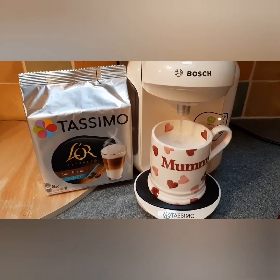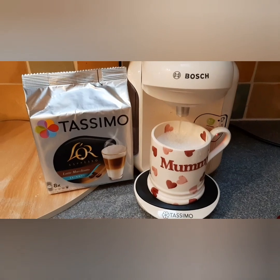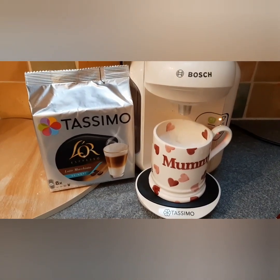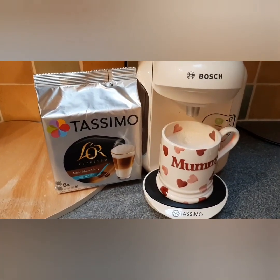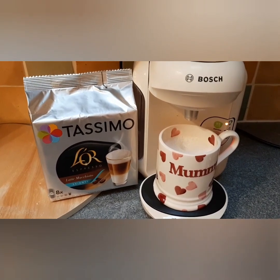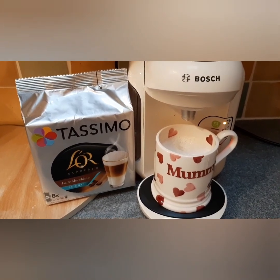So this morning I'm using my Nespresso machine. As usual I'm going to have one of my skinny latte macchiatos which are two and a half syns. I get these from Amazon and I get like five packs for around £16. I'll put the link below if you're interested because they're quite a bargain price.